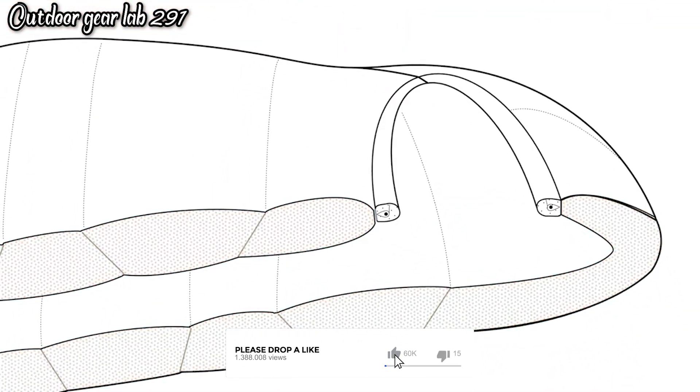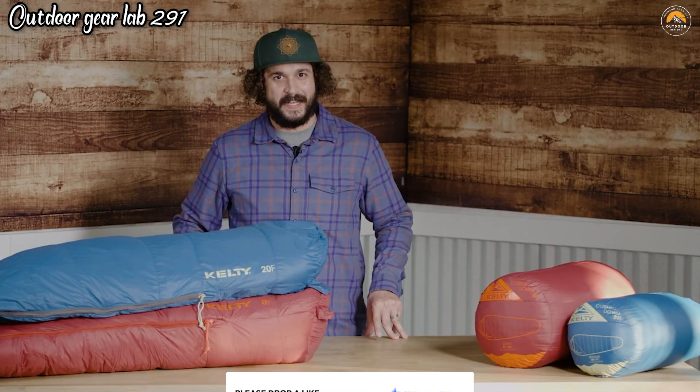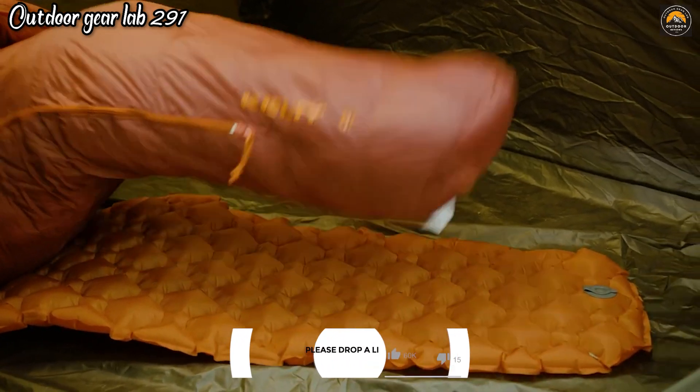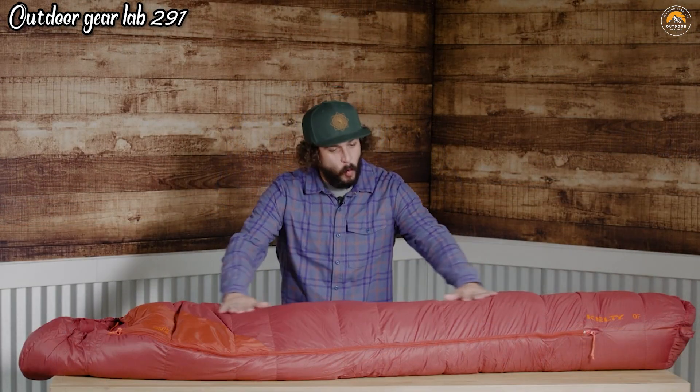Its durable and water-resistant shell material offers protection from moisture, and the draft collar and hood keep you snug and warm during chilly nights. The Cosmic Down Sleeping Bag comes in different temperature ratings, allowing you to choose the one that suits your specific needs, whether you're camping in summer or facing frigid winter conditions. Additionally, its thoughtful features like a full-length zipper and a handy storage sack make it a practical and comfortable choice for your outdoor adventures.